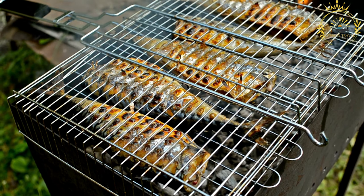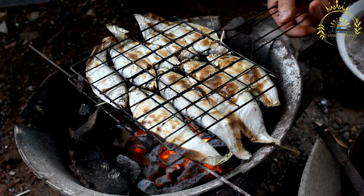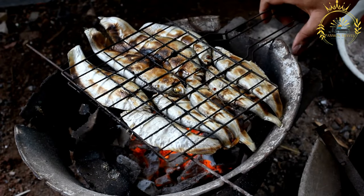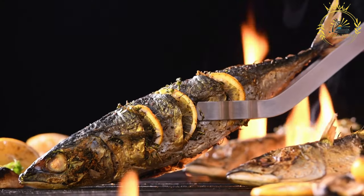Grilled fish can be served with a variety of sides such as grilled vegetables, salads, or rice. It's a light and nutritious dish that is perfect for a summer barbecue, but you can enjoy it year-round with your favorite fish varieties. Additionally, you can experiment with different marinades or glazes to add even more flavor to your grilled fish.